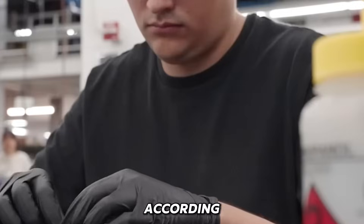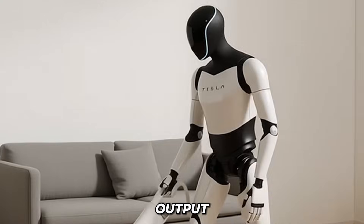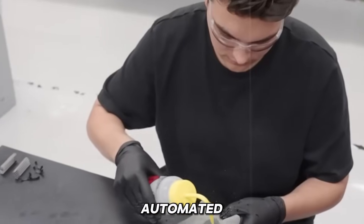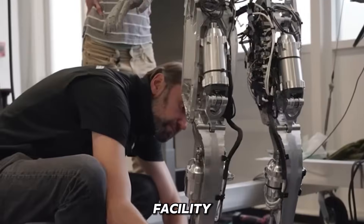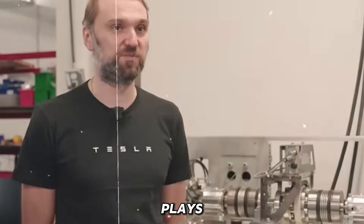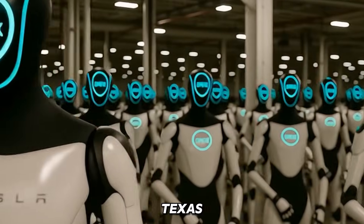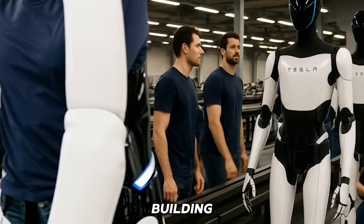If everything goes according to plan, within just three to four years, Tesla could raise Optimus Gen 4 output to 100,000 units per year, leveraging its decade-long expertise in EV manufacturing, batteries, and automated production systems. At the heart of this process is Gigafactory Texas, the facility chosen to lead Optimus production at industrial scale. This advanced hub already plays a central role in producing the Model Y, Cybertruck, and 4,680 batteries. The high degree of automation at Texas will enable a closed-loop process where robots can literally take part in building other robots.